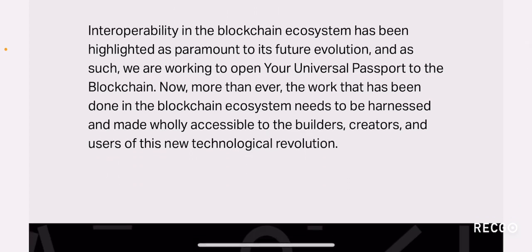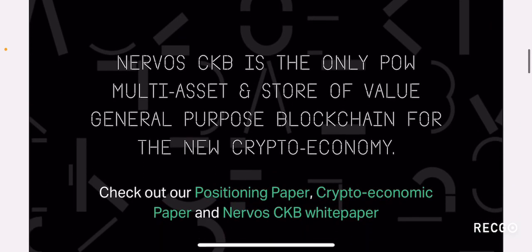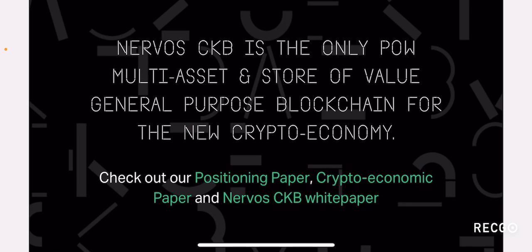Interoperability in the blockchain ecosystem has been highlighted as paramount to its future evolution, and as such they are working to open your universal passport to the blockchain. Just like many current projects, Nervos Network aims to be an interoperable blockchain that will help connect with multiple other blockchains. They are placing more emphasis on the interoperability aspect.